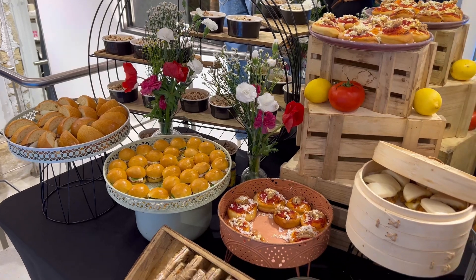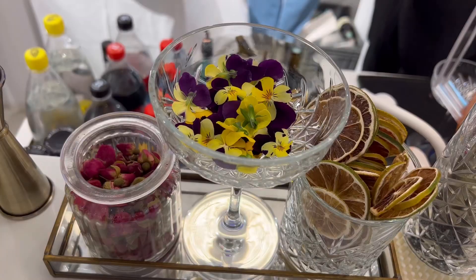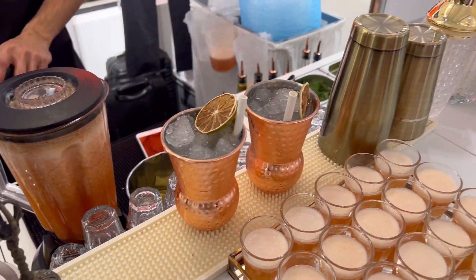Between visits it's nice to grab something to eat, because of course we are all human and we need fuel. So let's grab something to eat and drink and then go visit the next store.